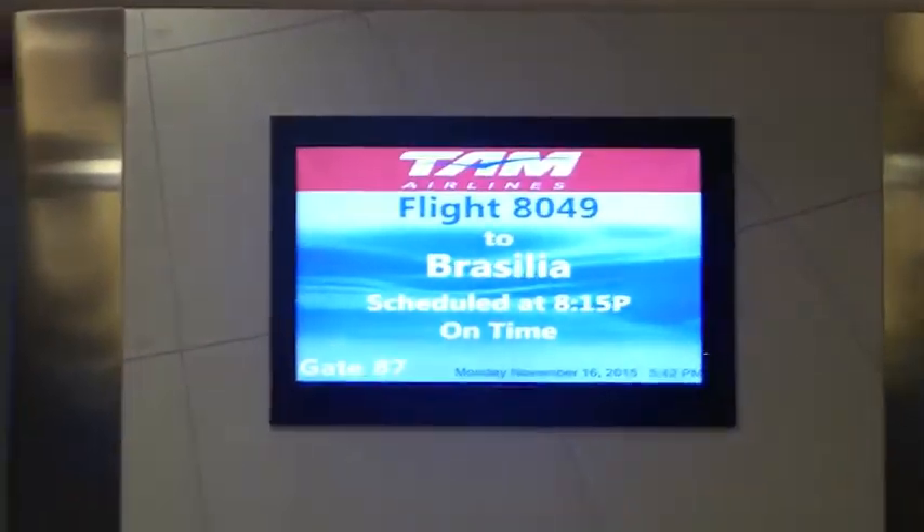At the very end of the terminal, at gate 87, we have TAM Airlines flight 8049 with non-stop service to Brasilia. Here's the plane — the 767-300. There's the winglet right there — epic looking winglet.